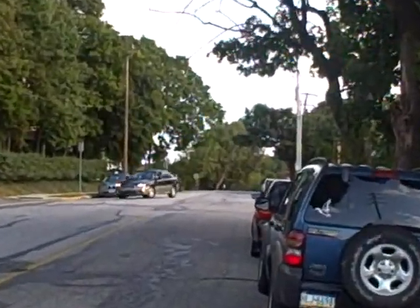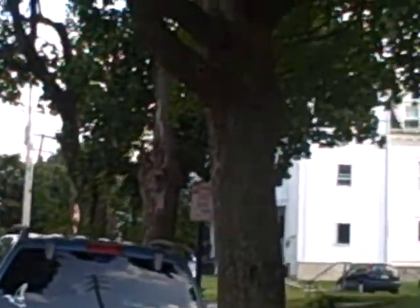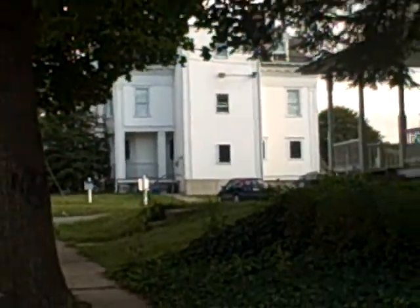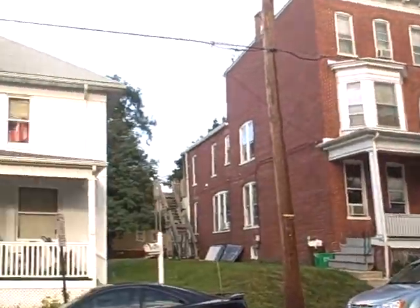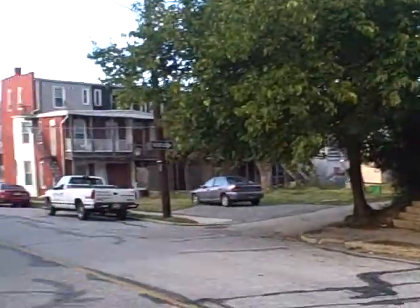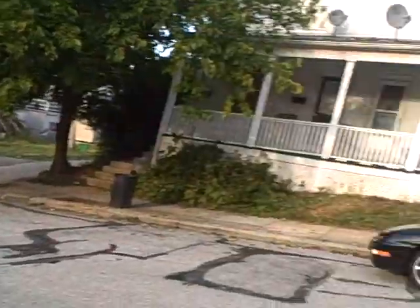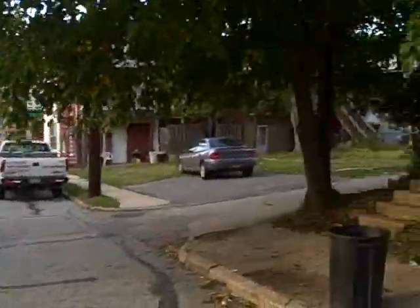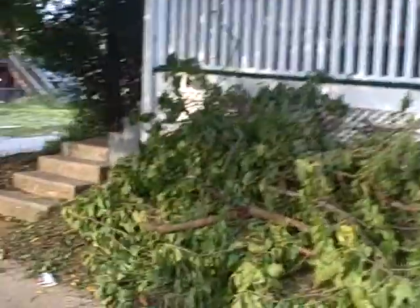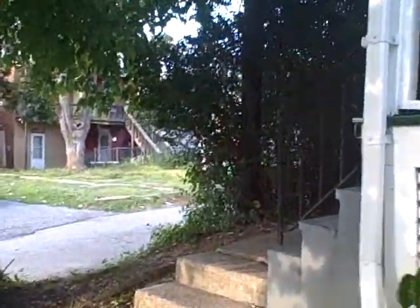That big white building right there is actually a building that York College owns, so security patrols that building. Really nice and safe over here — this is the street, basically across the street — so really nice area.